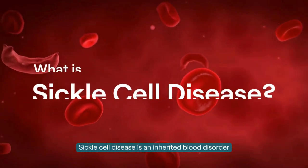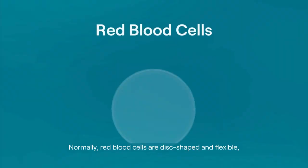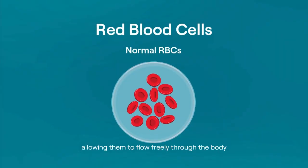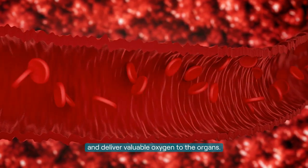Sickle cell disease is an inherited blood disorder that affects the shape and function of red blood cells. Normally, red blood cells are disc-shaped and flexible, allowing them to flow freely through the body and deliver valuable oxygen to the organs.